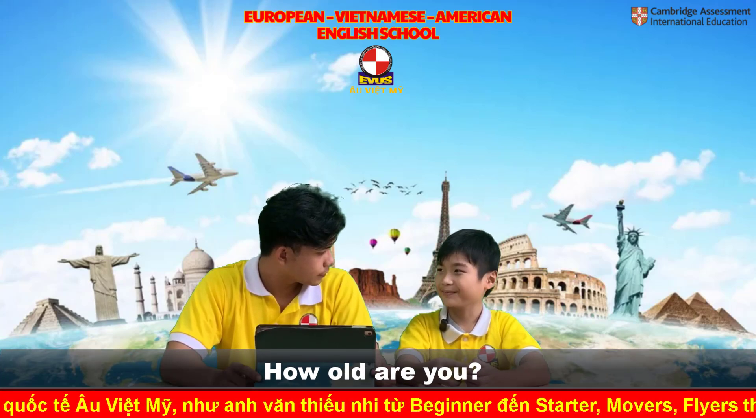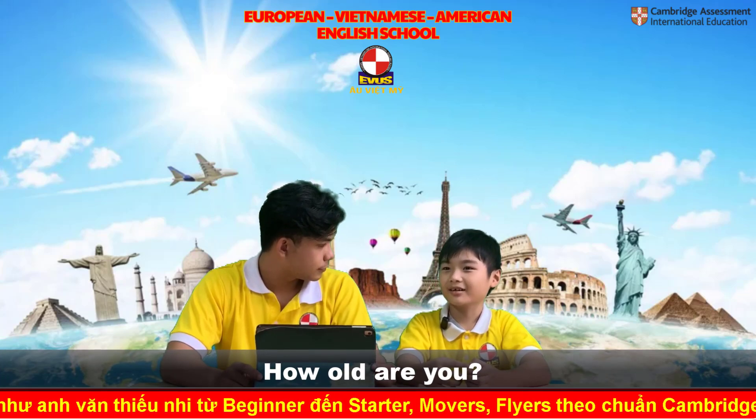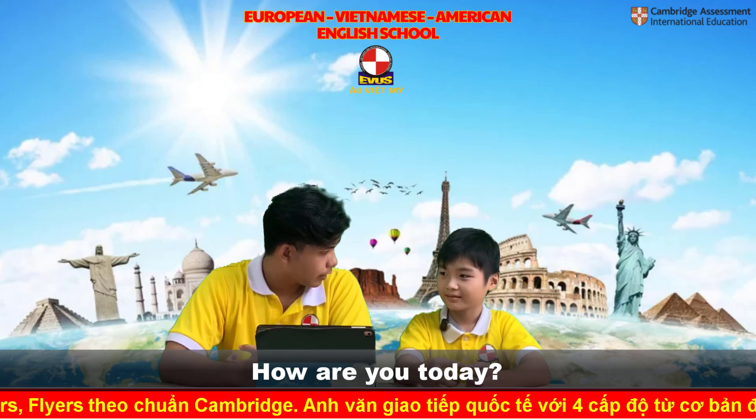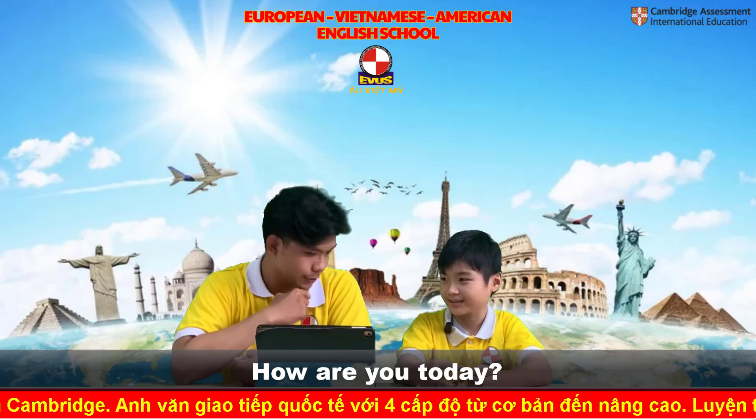So how old are you? I'm a years old. Okay. So how are you today? I'm good. Very good.